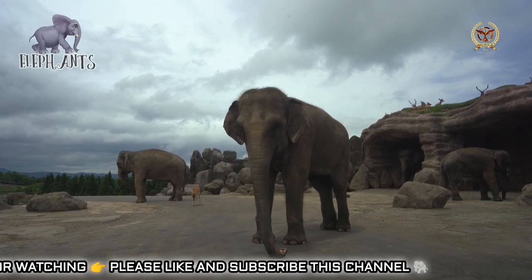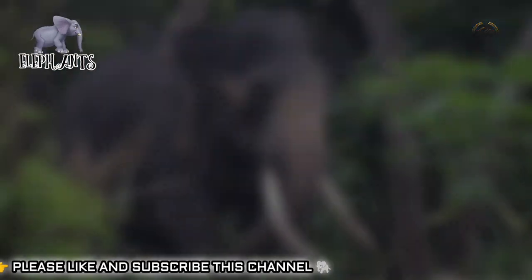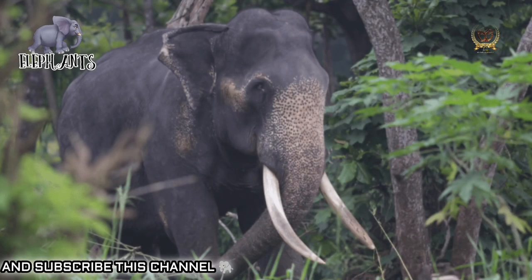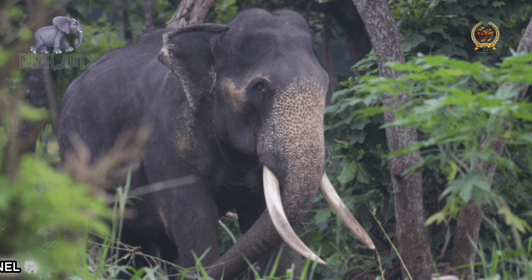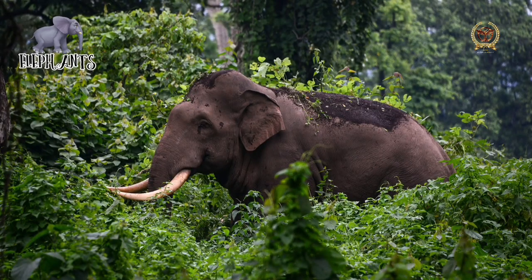The Asian elephant also has dorsal bumps on its head and some spots of depigmentation on its skin. Forest elephants have smaller and more rounded ears and thinner and straighter tusks than bush elephants, and are limited in range to the forested areas of Western and Central Africa.